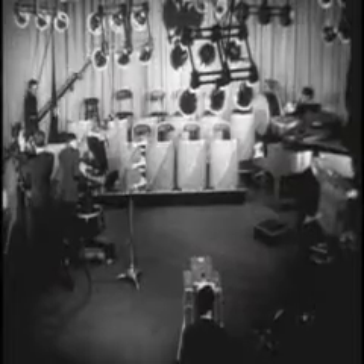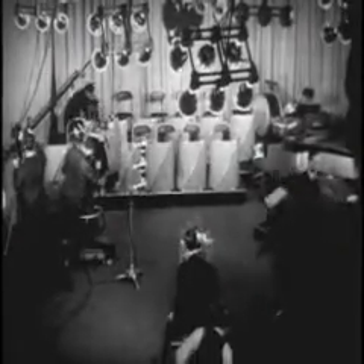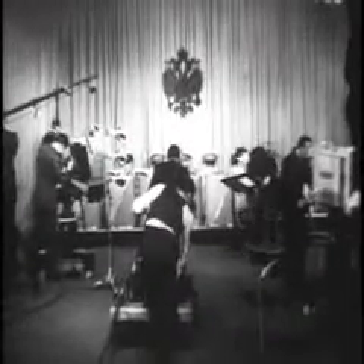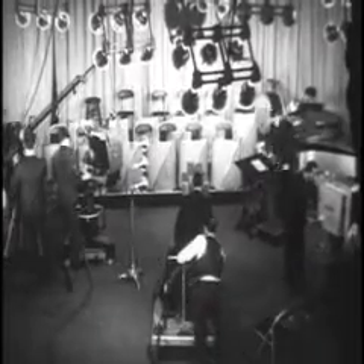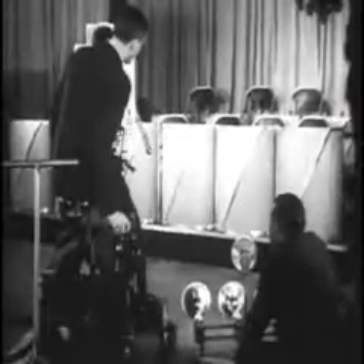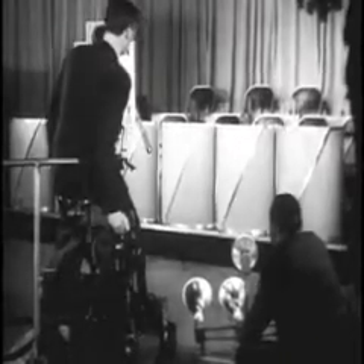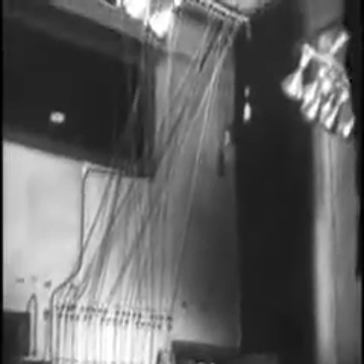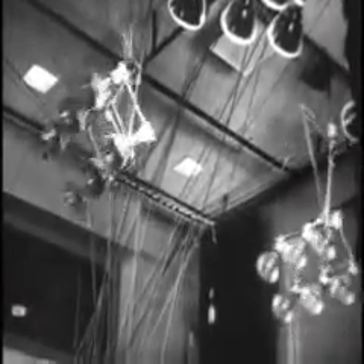As in radio, many television programs will come from specially equipped studios such as this one in Radio City. Here, under the bright lights required for indoor broadcasts, preparations are underway to televise an orchestral program. The special lights of the television studios are placed under the direction of the cameraman. Most of these lights are suspended from the ceiling and controlled by cords, by means of which they can be raised, lowered, or turned by a technician on the floor below.